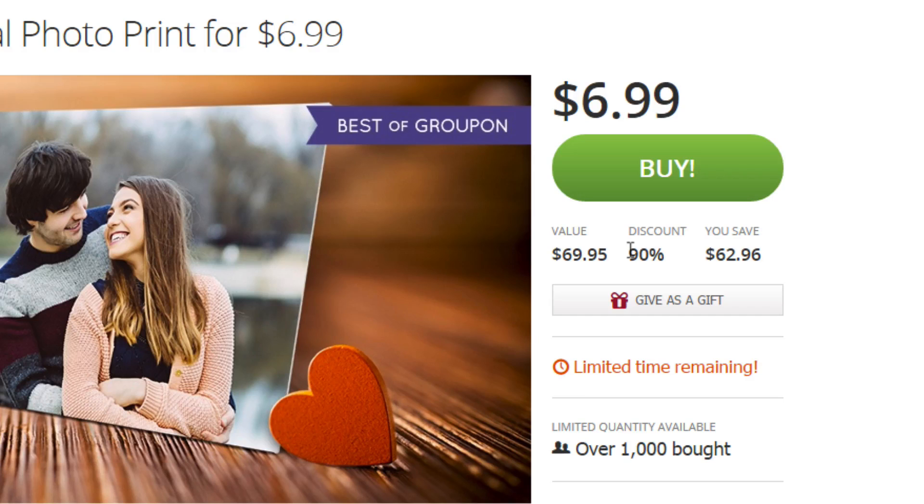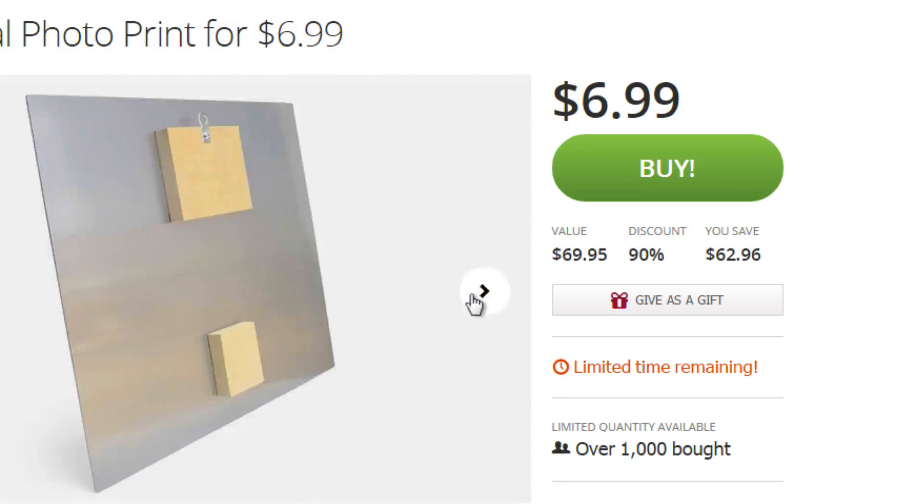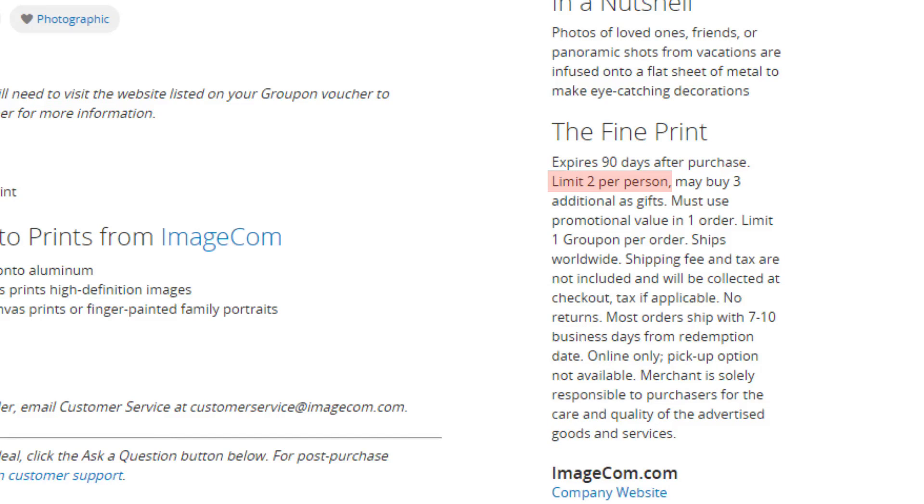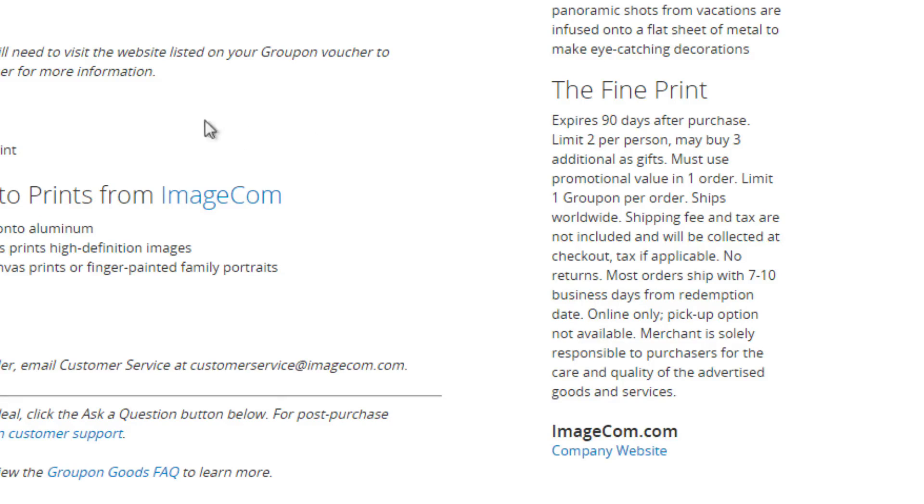If a deal expires on Groupon and you've already bought a voucher, the voucher is still valid. If you scroll down, you'll see the fine print. For example, this deal expires 90 days after purchase, has a limit of 2 per person, and shipping fees and tax are not included in this order — they will be collected at checkout. Make sure you always read and understand the fine print before purchasing a Groupon.